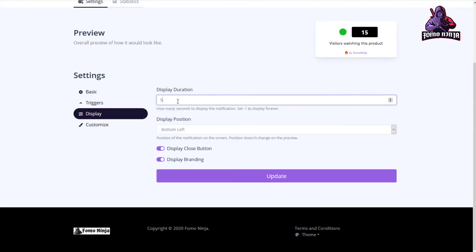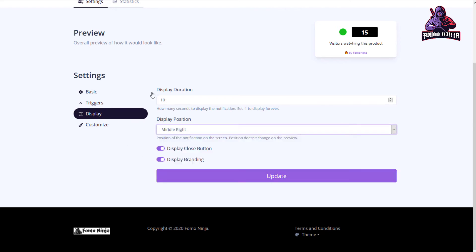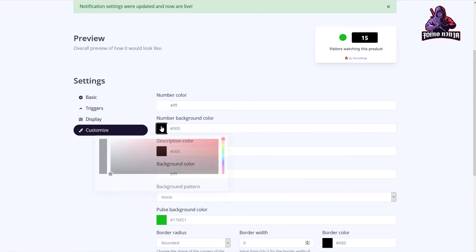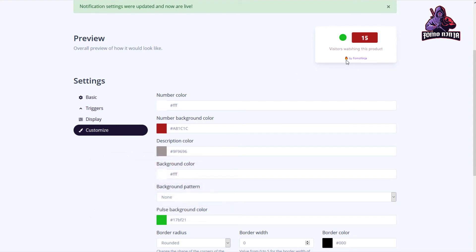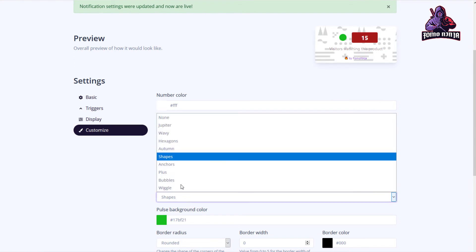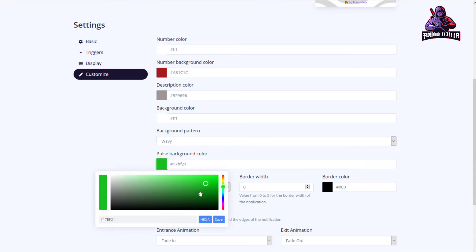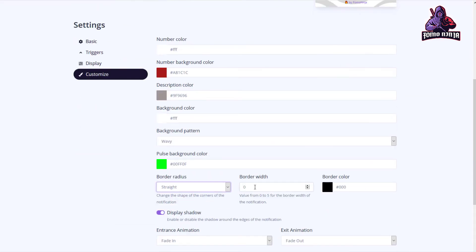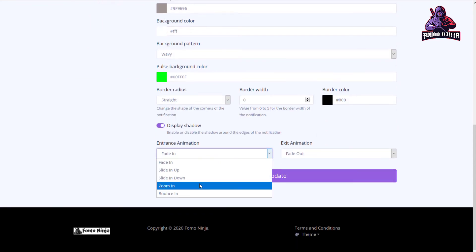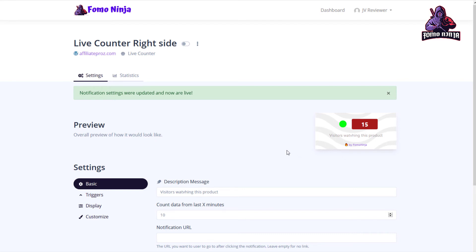You can change the display settings — how many times it shows — and choose the position: right, middle right, and so on. You can update all the information right here: display close button, display branding. Under customize, you can change everything including colors, description color, and backgrounds. You can select a style — maybe the shiny one — adjust border radius, border width, and even set the fade animation, zoom in, or zoom out. Once you hit update, you can see the notification appearing on the right side of the page.